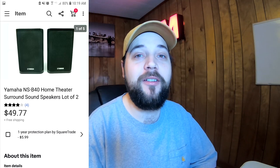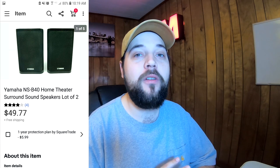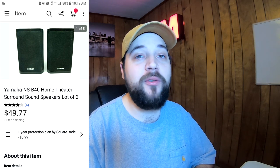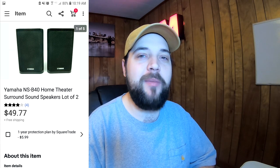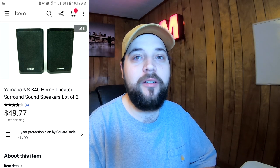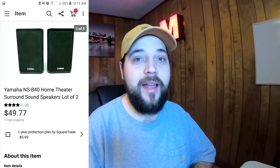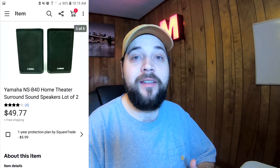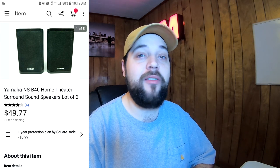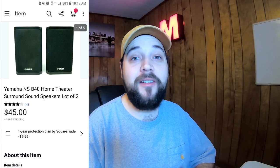Starting out with these Yamaha speakers — these are speakers that went to a surround sound system. I found four of them, all alike, at a thrift store for four dollars a piece. I went ahead and bought them all. They originally came as a five-piece set with speakers and maybe a subwoofer. When I looked up the model number I saw they were selling in twos for around fifty dollars, so I allotted mine in twos.